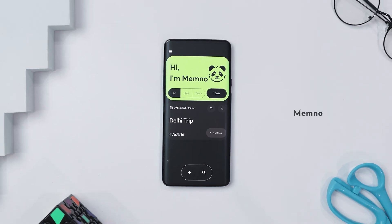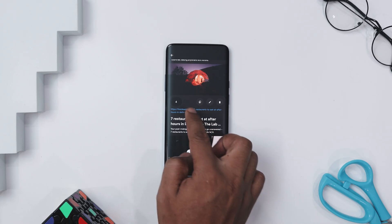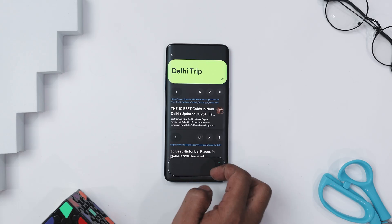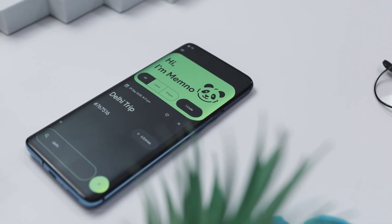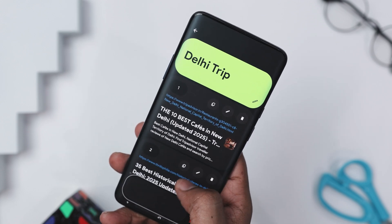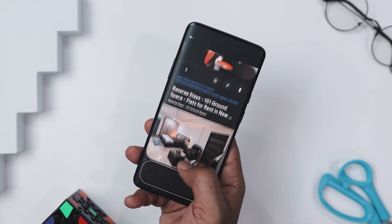If your brain is basically a cluttered bookmark bar with thousands of 'I'll read later' tabs, Memno might just save your sanity. It's a neat little app for saving links with notes, so you don't forget why you saved them. Say you are planning a trip — you find a cool Airbnb, a must-visit cafe, and a travel blog with secret spots. Instead of dumping them into a massive browser folder, you save them in this app. Each link gets a title, description, and image preview automatically. You can search by category or even use the unique six-digit code this app gives each group. The app works offline, looks clean with rounded tiles and smooth navigation, and lets you organize links into custom groups — way smarter than just dumping everything in Chrome bookmarks.